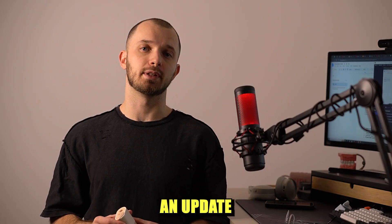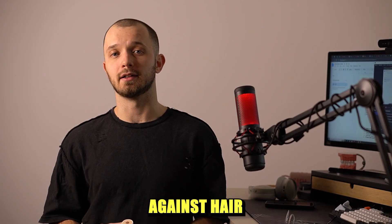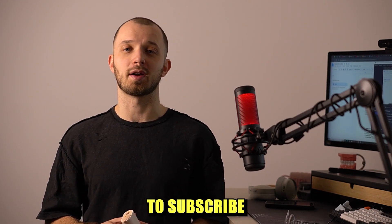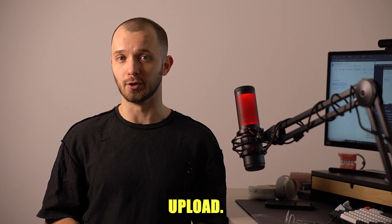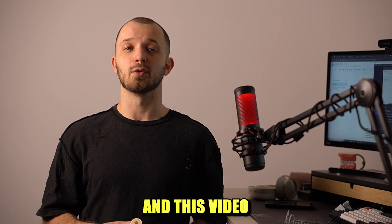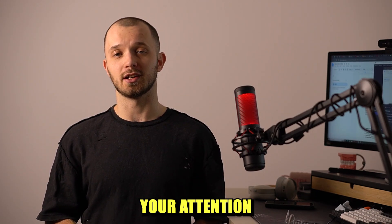In a month I will post an update on how my fight against hair loss is going using this particular device, so be sure to subscribe to not miss that upload. I hope this information was useful and this video was informative. Thank you for your attention and take care.